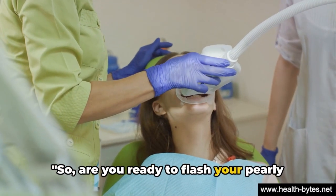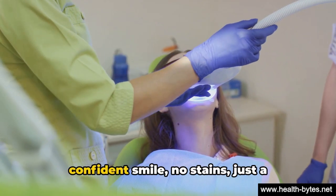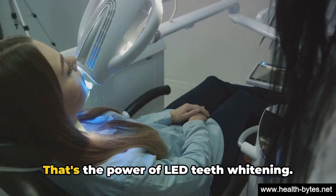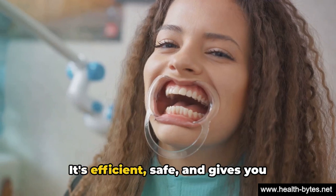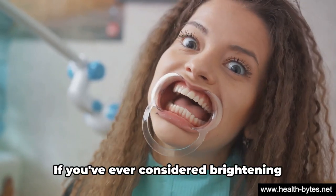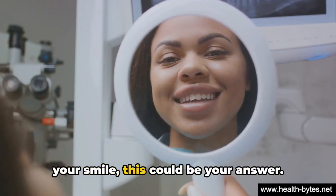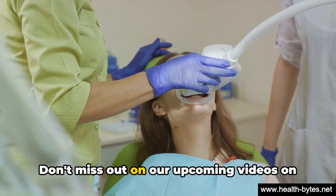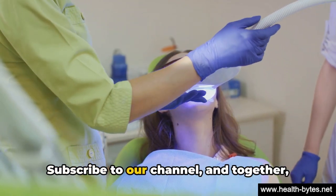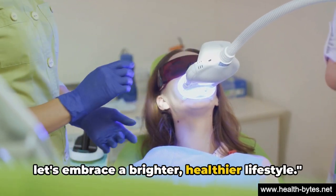So are you ready to flash your pearly whites to the world? Picture this: a confident smile, no stains, just a healthy gleaming white. That's the power of LED teeth whitening — it's efficient, safe, and gives you results you can see and feel. If you've ever considered brightening your smile, this could be your answer. Don't miss out on our upcoming videos on beauty and health tips. Subscribe to our channel, and together let's embrace a brighter, healthier lifestyle.